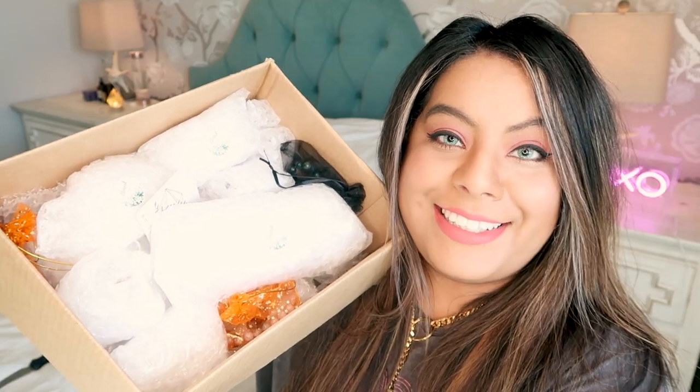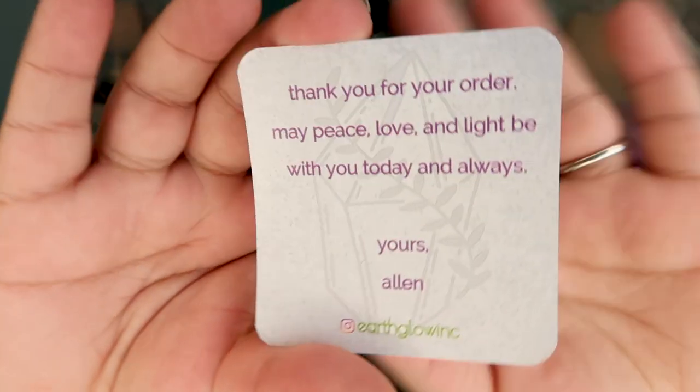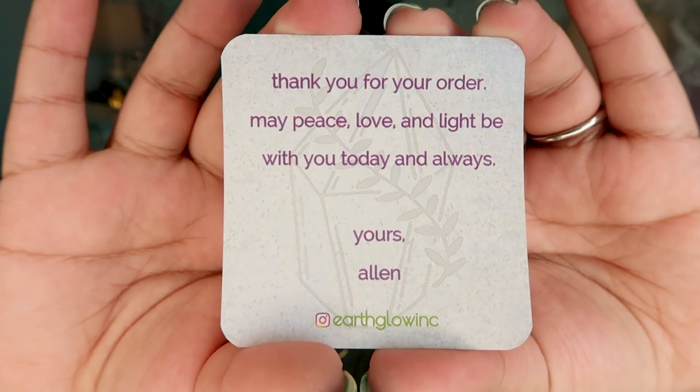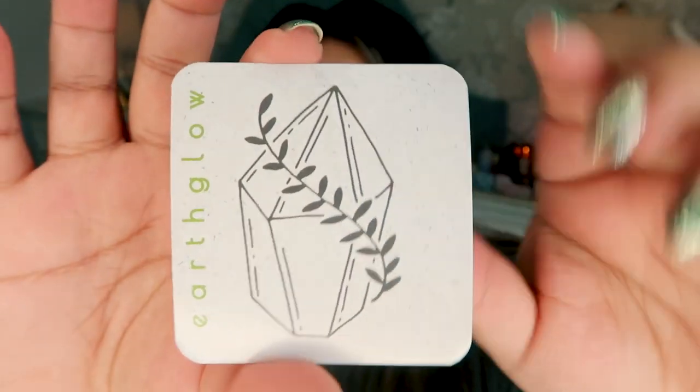There are a ton of goodies in here — I can see a couple bracelets, so let's get started opening this box up. Here is Alan's shop business card. How adorable is that? There's his Instagram handle — I will leave it linked in the description box down below, so go check him out and show his shop some love. The first thing I see is three little Halloween themed baggies with bracelets inside.